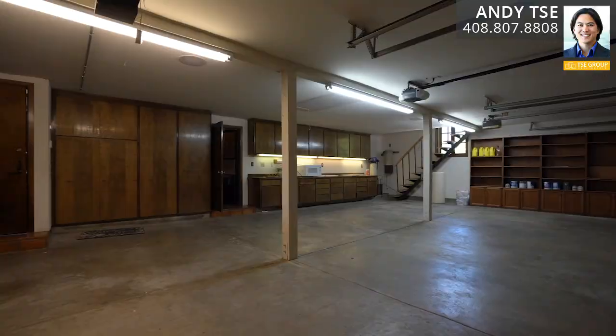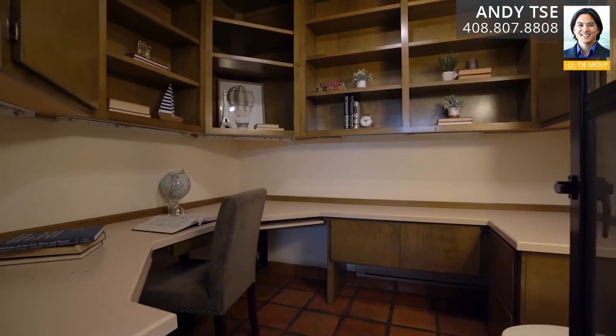The spacious three-car garage features oversized storage in the attic space, built-in cabinets, and a workshop with half bathroom.